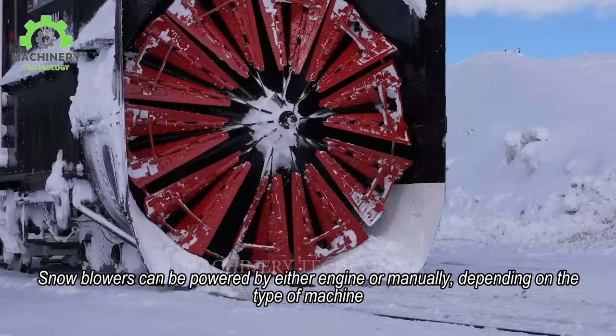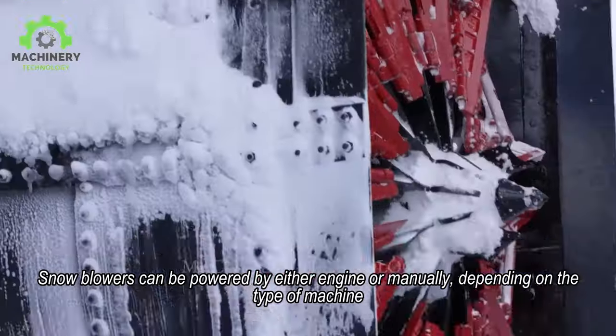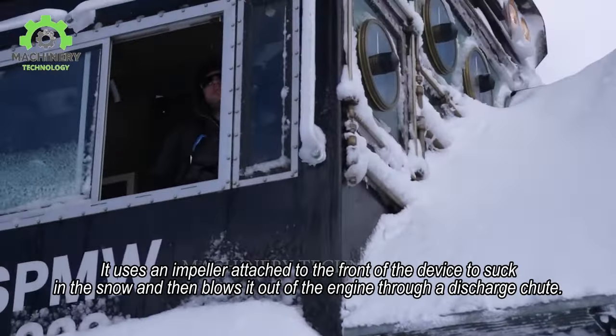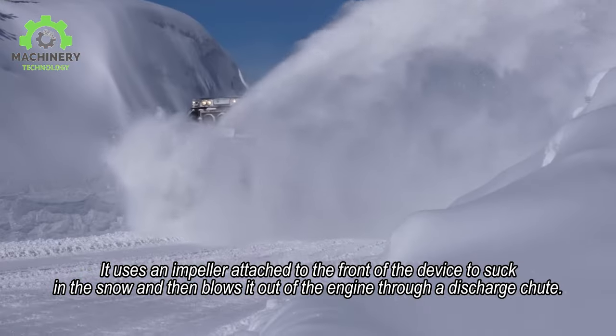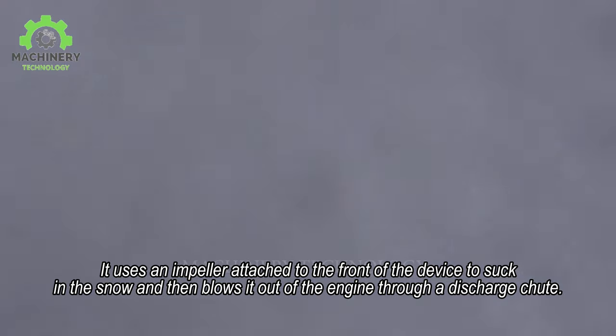Snowblowers can be powered by either engine or manually, depending on the type of machine. It uses an impeller attached to the front of the device to suck in the snow and then blows it out through a discharge chute.